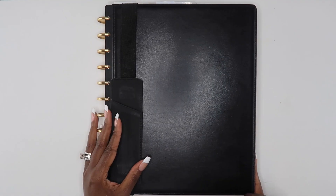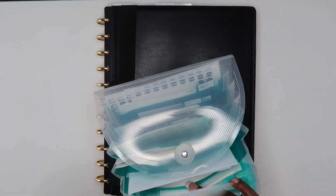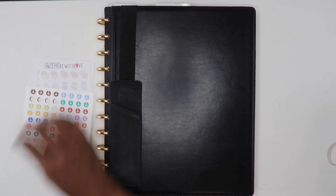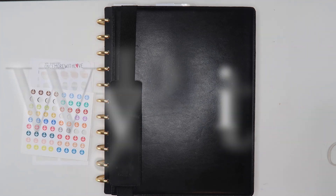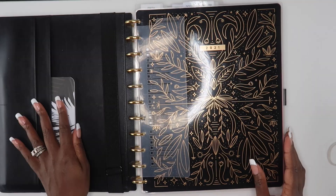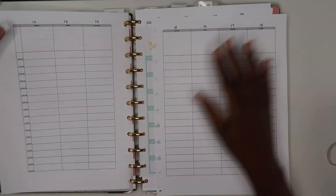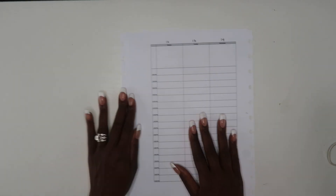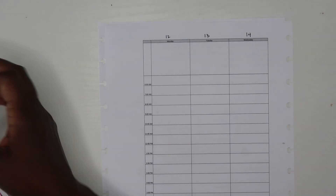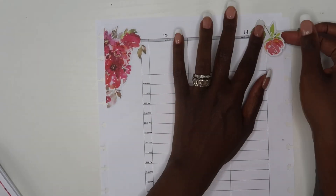Hey guys, welcome back to my channel. If this is your first video, hi, I'm Elena and this is The Organized Money, where we talk about planning life and managing money. In today's video we are going to be doing a weekly functional plan-with-me. I'm going to be planning in my life planner, which is an hourly planner that I created, and also planning out my to-do list in my vertical Happy Planner Big. This is how I set up my entire week — let's go ahead and get started.